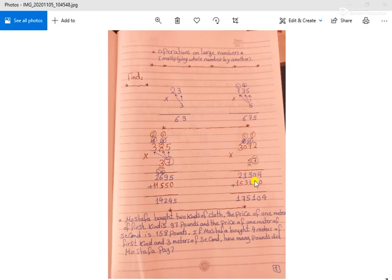Starting with the units place: 5 times 2 equals 10, put 0 and carry up 1. 5 times 7 equals 35, plus 1 equals 36, put 6 and carry up 3. 5 times 0 equals 0, plus 3 equals 3. 5 times 3 equals 15.